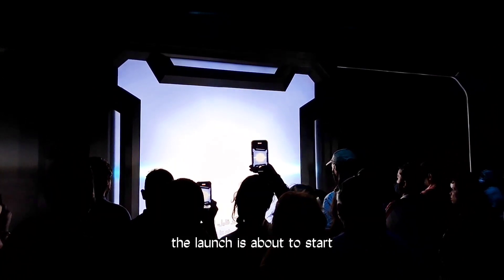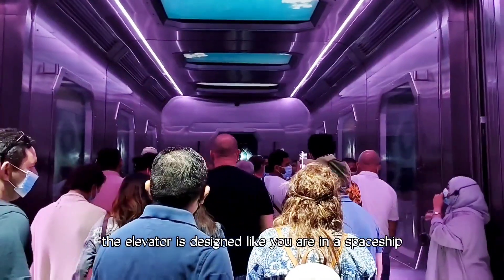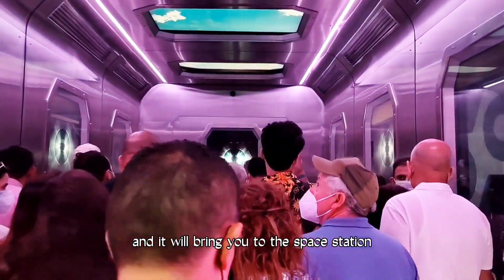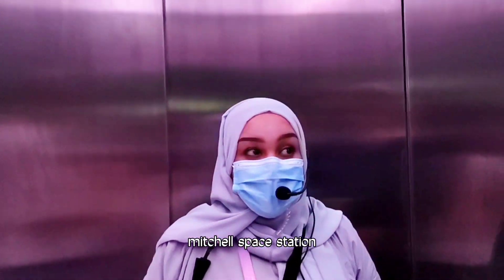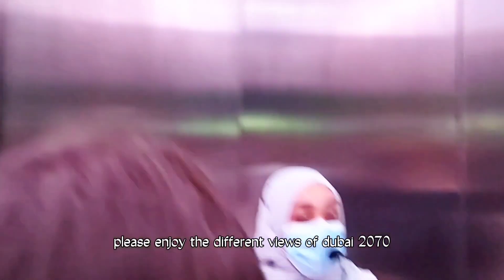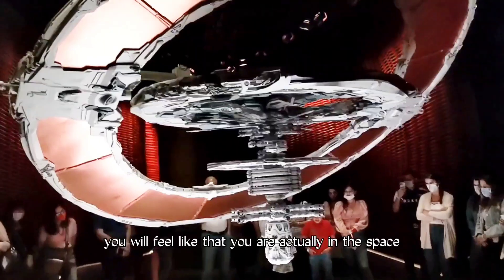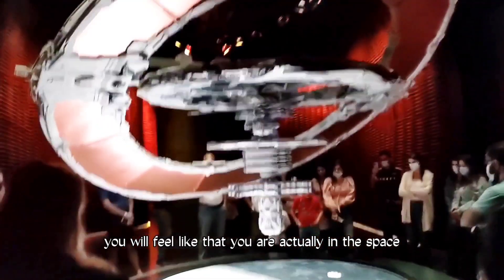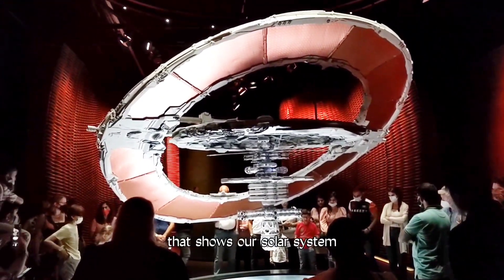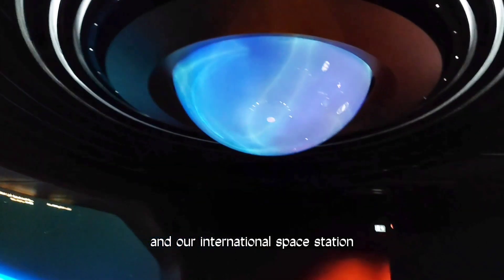The launch is about to start. The elevator is designed like you are in a spaceship and it will bring you to the space station. At the space station, you will feel like you are actually in space. It is an interactive walkthrough space that shows our solar system and our International Space Station.